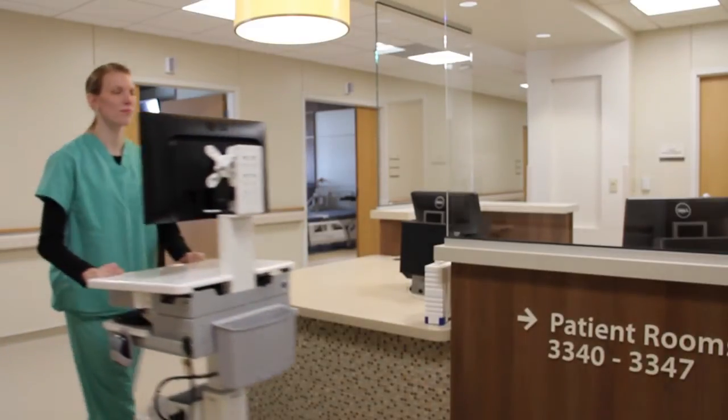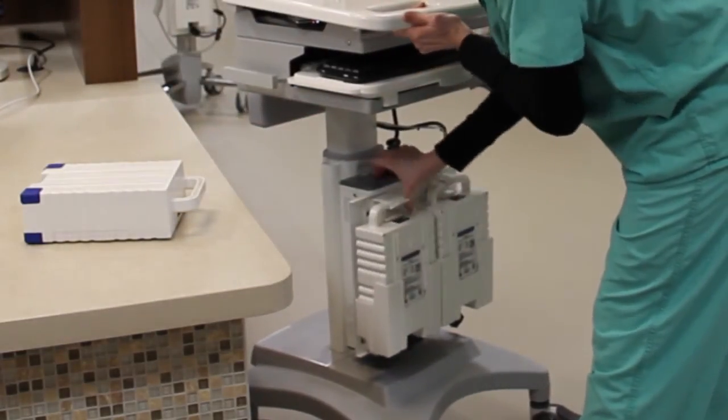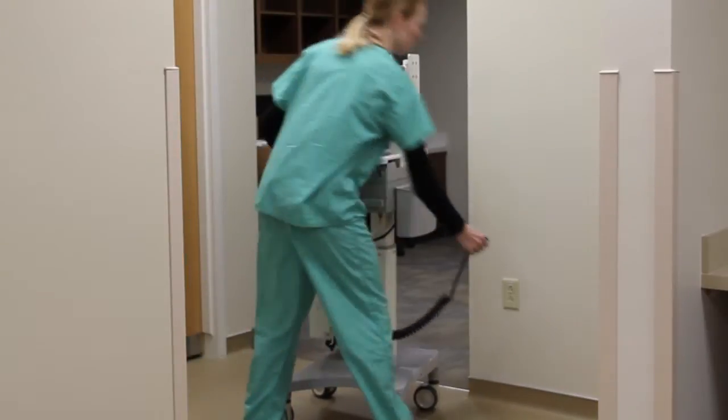So if they need to run a full shift or switch batteries during a shift, it's easily done and conveniently done for their particular needs. This system is really versatile because I can either swap out the battery at the nurse's station or I can plug it in when I have downtime.